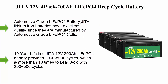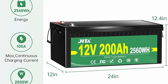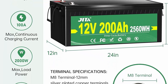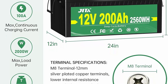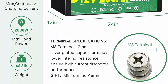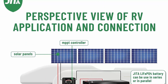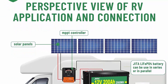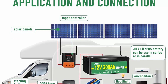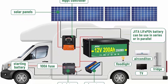Top 5. Jita 12V 4-pack 200Ah LiFePO4 deep cycle battery, built-in 200A BMS, 2,560W power output — perfect replacement for golf cart, trolling motor, RV, and solar system. Jita lithium-ion batteries are manufactured from automotive-grade LiFePO4 cells with more stable performance, high energy density, and greater power. They have CE certification and pass UN 38.3 and MSDS tests, with no acid in the battery.